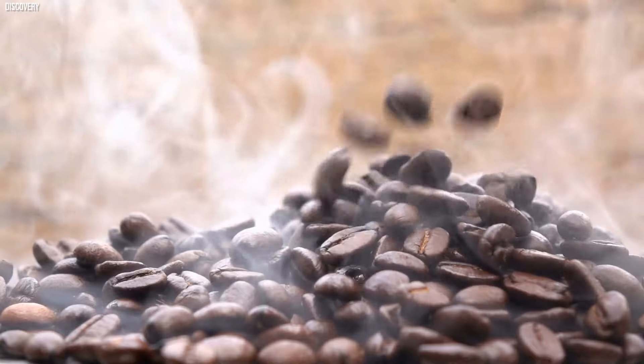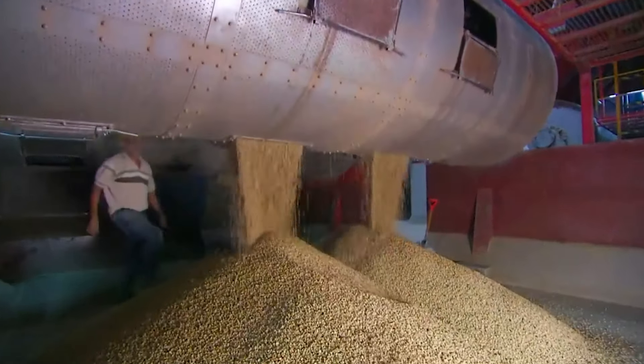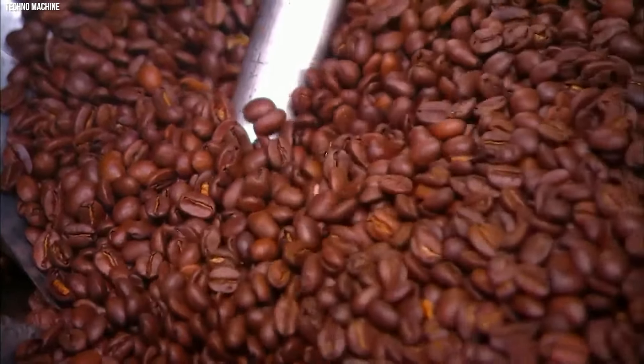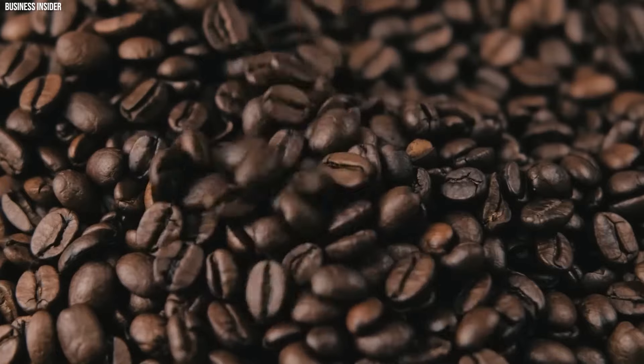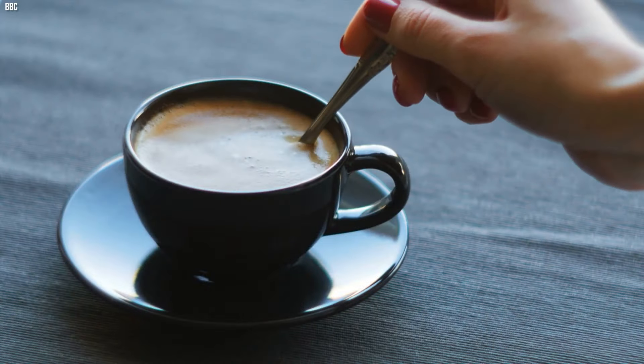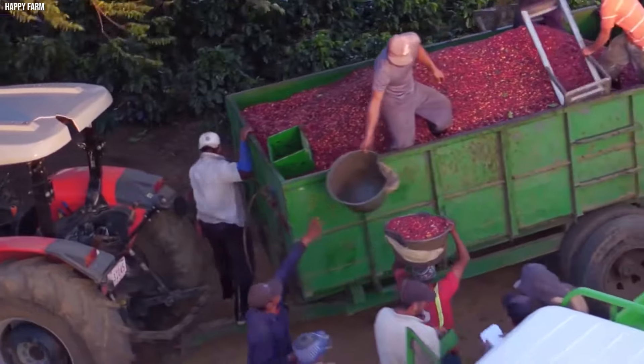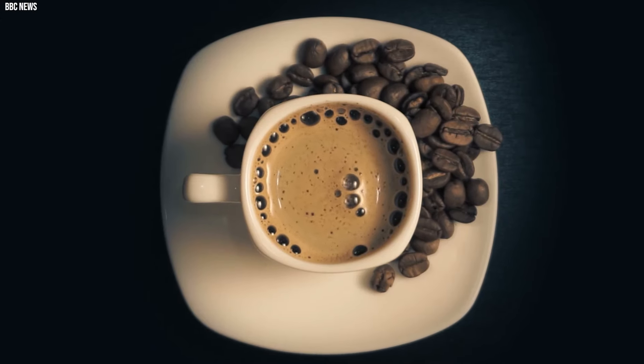The roasted beans are then ground to a specific coarseness, tailored to the brewing method, whether it's a quick espresso shot or a leisurely French press. Through the brewing process, the ground coffee extracts its rich flavors and aromas, culminating in the creation of a cup of coffee. This end product is the result of an intricate journey spanning continents and the craftsmanship of individuals devoted to kick-starting your day with the perfect cup.